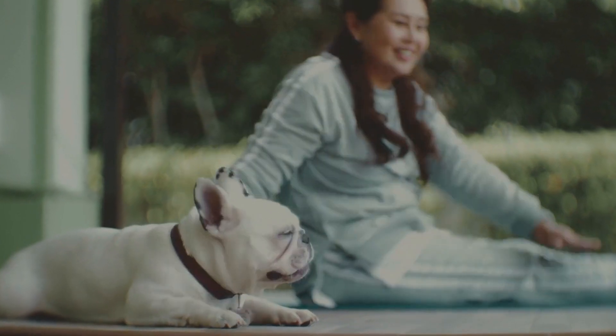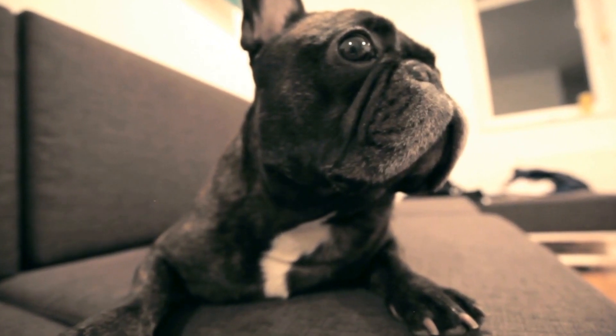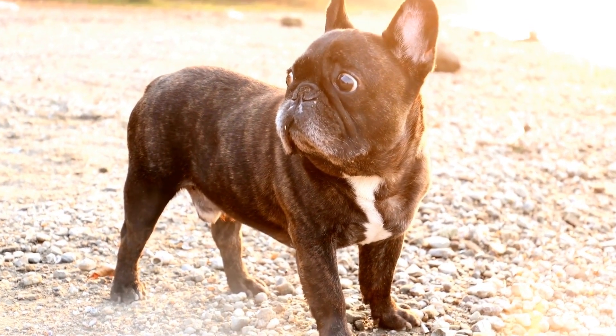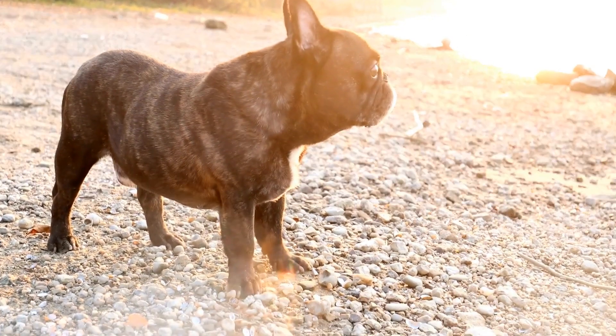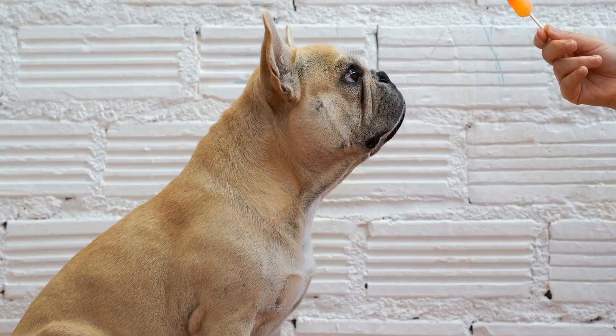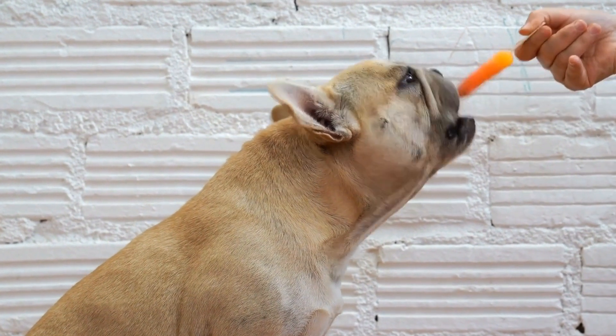Kong Classic Toy. The Kong Classic Toy is a must-have for any dog owner, including French Bulldog owners. Made of durable rubber, this toy can withstand hours of chewing and tossing. Its hollow center can be filled with treats or peanut butter to provide added stimulation. Your Frenchie will have a blast trying to extract the treats, keeping them engaged and mentally stimulated.